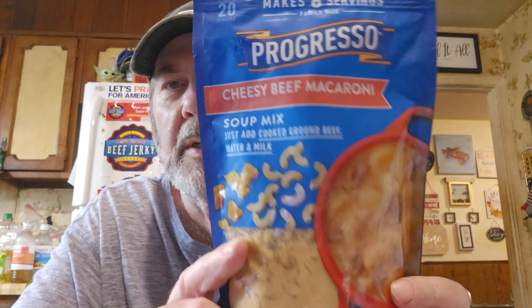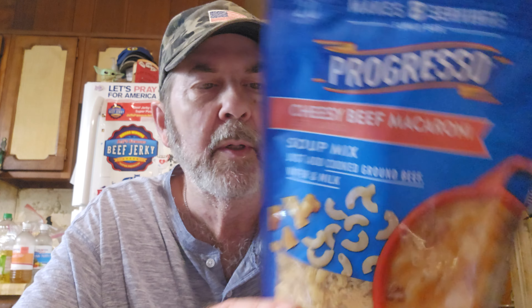This is something new and it was $1.99 — it's a Progresso cheesy beef macaroni soup mix. You just add cooked ground beef, water, and milk. It's kind of like a Hamburger Helper. Being Progresso it says it makes eight servings. I got a bunch of them. Usually what happens is something tastes great and then you go back for more and it's gone because everybody found out it was good.